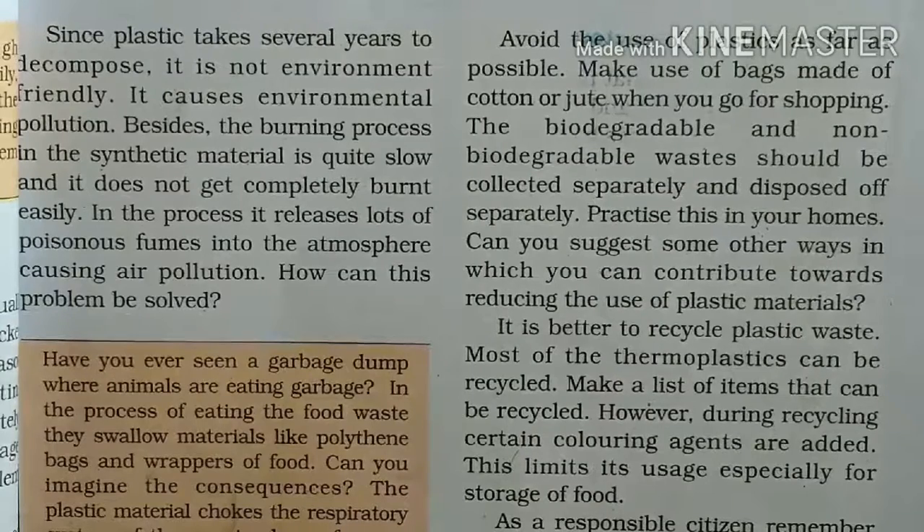Hello students, we are reading lesson 3, Synthetic Fibers and Plastics. So let's start from page number 39. In the previous video, we have learnt about biodegradable and non-biodegradable things.